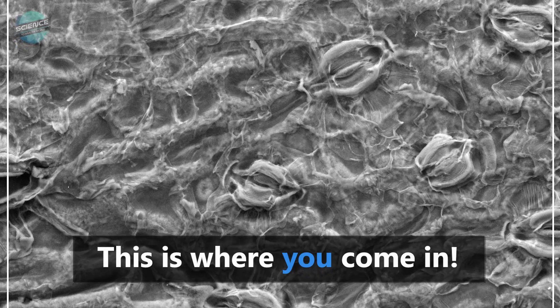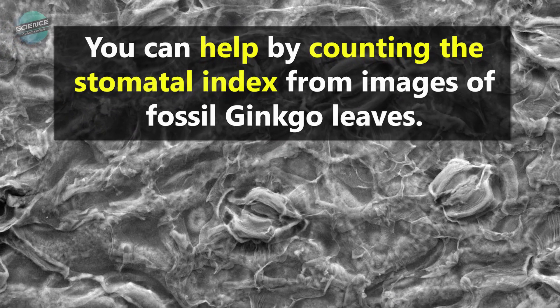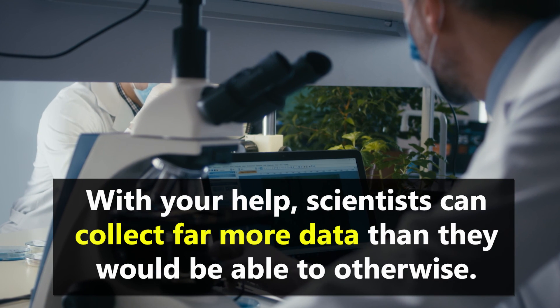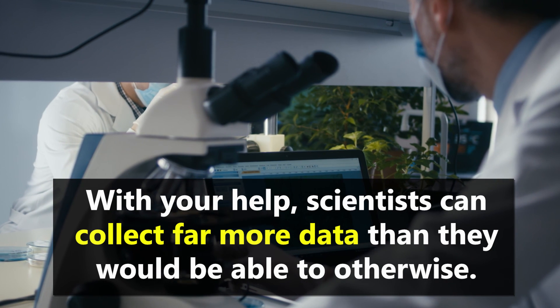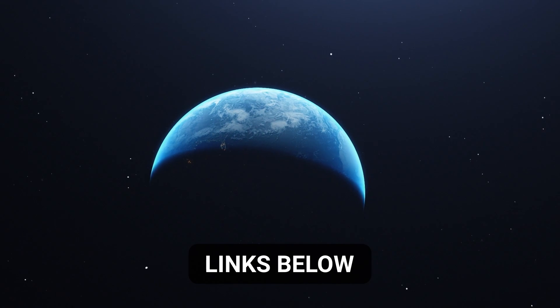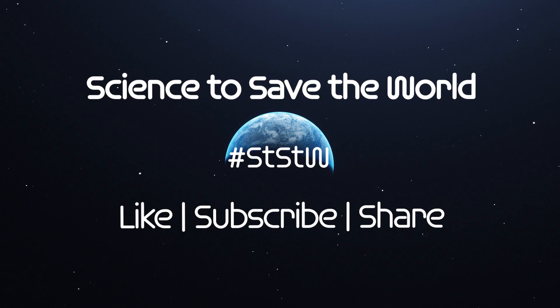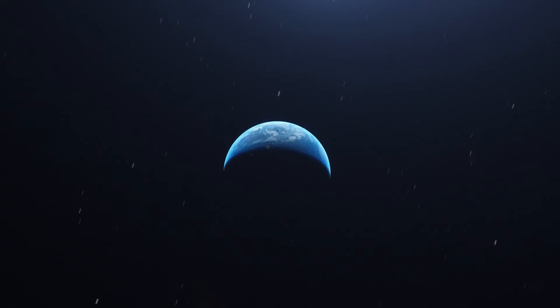This is where you come in. You can help by counting the stomatal index from images of fossil ginkgo leaves. With your help, scientists can collect far more data than they would be able to otherwise. Follow the links below the video to see how you can help. Like, follow, subscribe and catch us next time to see how you, plus science, can help save the world.